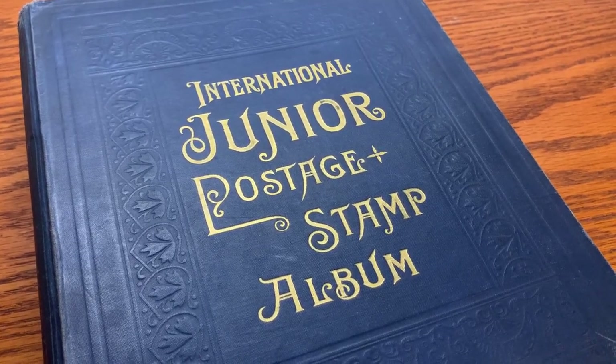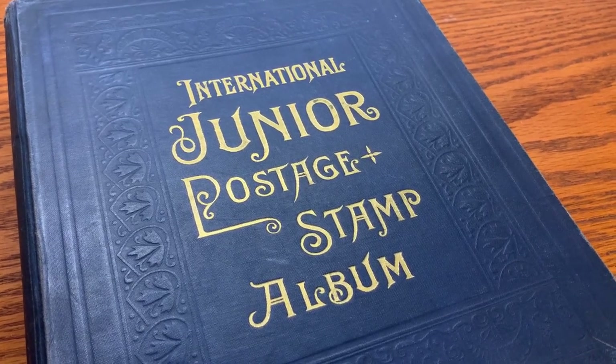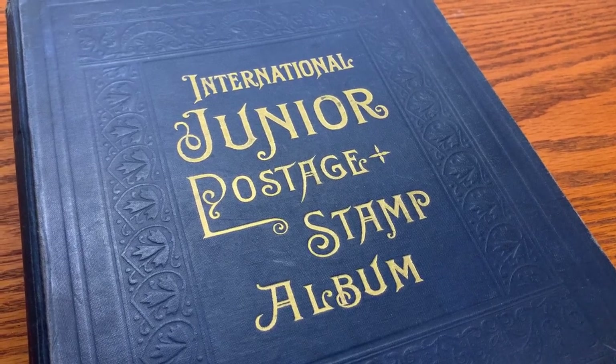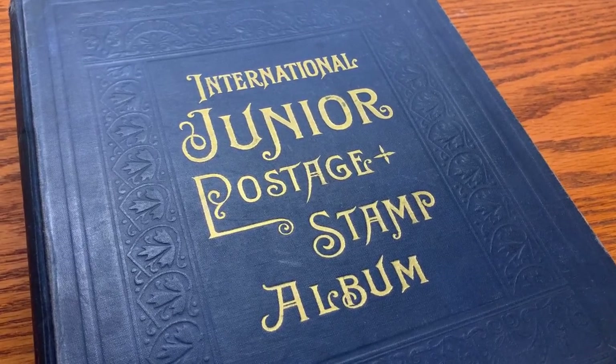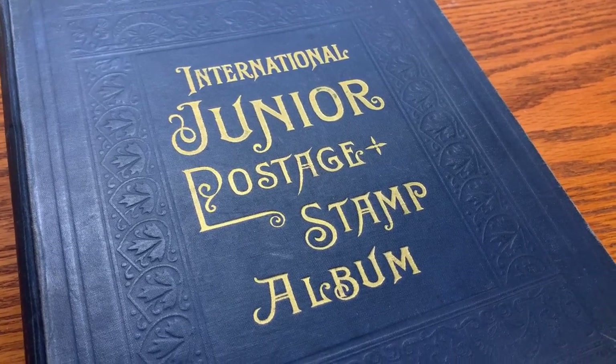The International Junior postage stamp album is a little brother to Scott's multi-volume international album, or what's referred to now as Big Brown, because of the brown bindings that they came in.